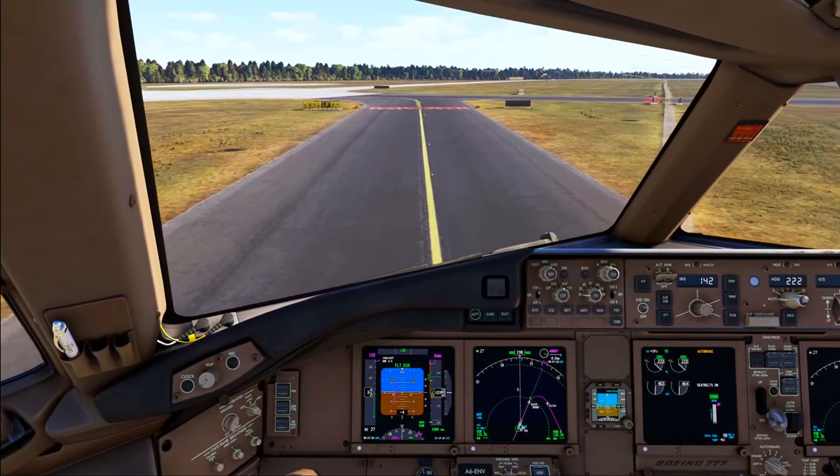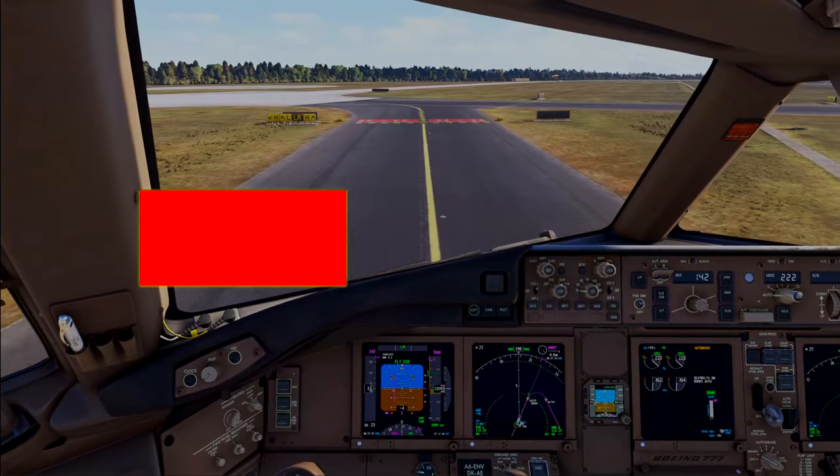Right now, 101, surface winds 263 degrees, 11 knots, runway 22, you're cleared to land.